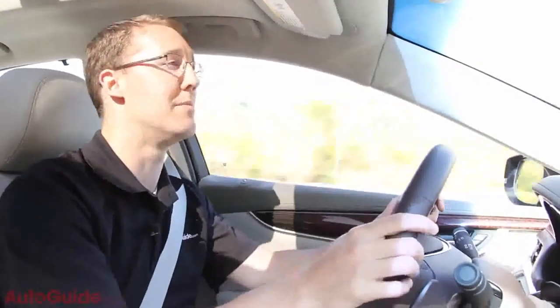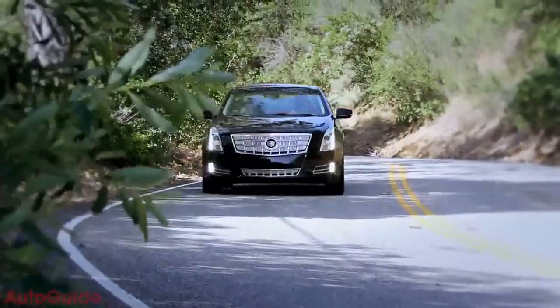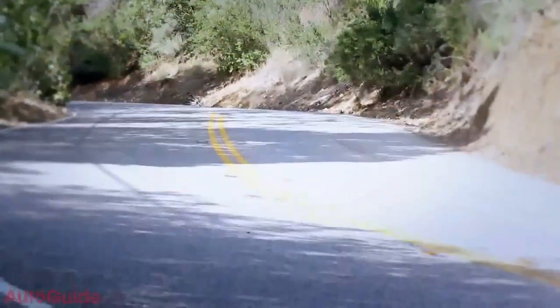Front-wheel drive is standard, although there is an optional all-wheel drive system that comes with an electronic limited-slip differential in the rear, which really helps the car get around corners. Driving on Mulholland Drive here in California, it will hustle around those corners a lot better than you might expect for its size. In terms of safety technology, there is a lane departure and blind spot warning system.